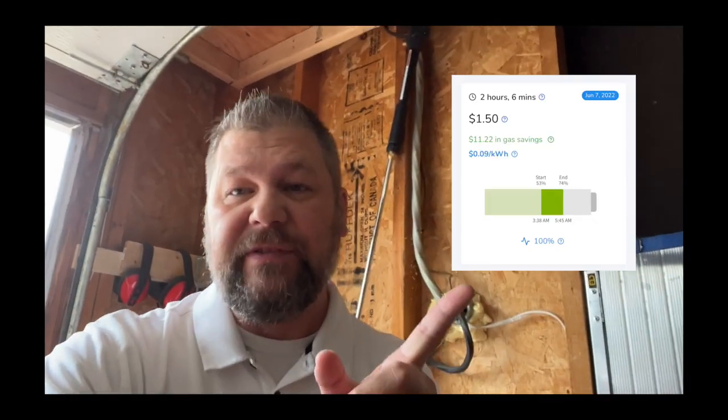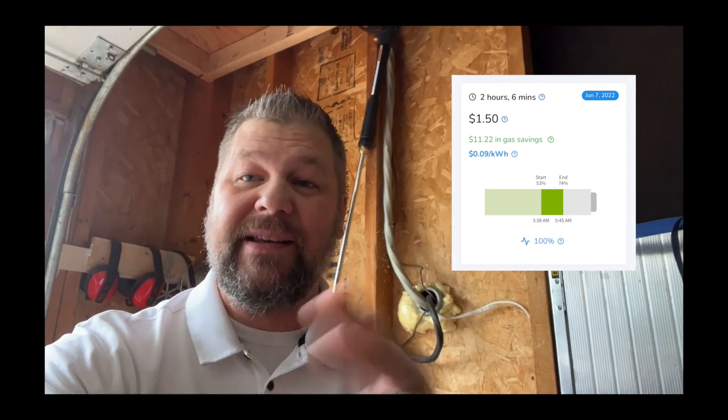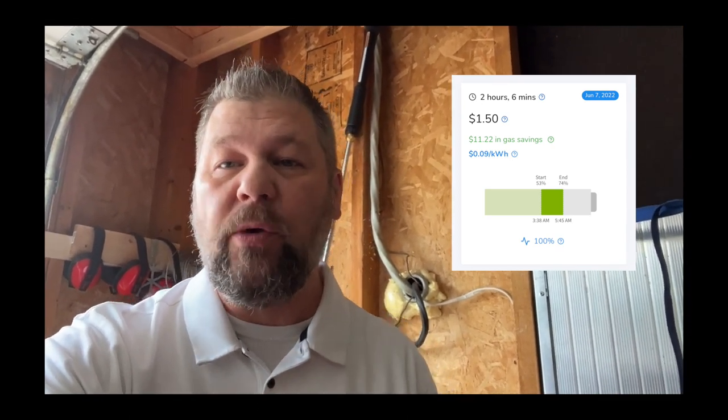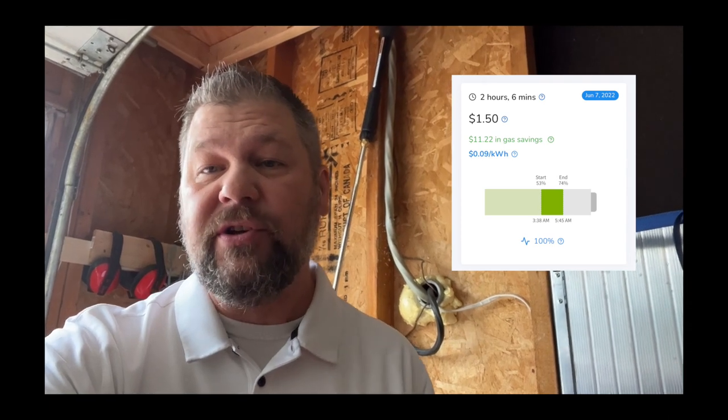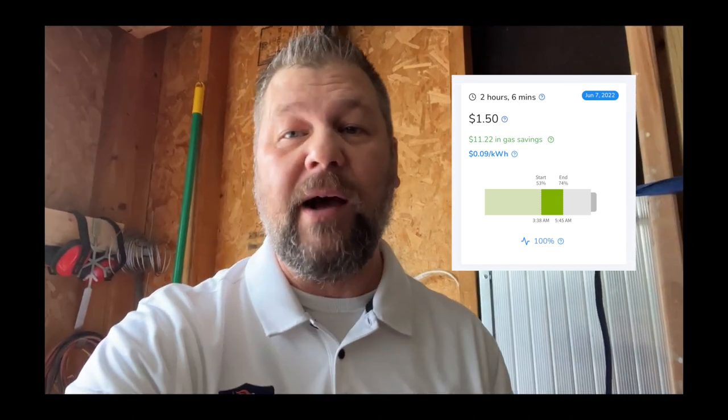It's Tuesday morning. As we unplug the car, let's look at Optowatt. It tells us we charged for two hours and six minutes to get back to 75%, at a cost of $1.50. I noticed it says nine cents per kilowatt hour in the app — I need to adjust that because my electric company just dropped it to eight cents per kilowatt hour, so it was actually a little cheaper than $1.50.